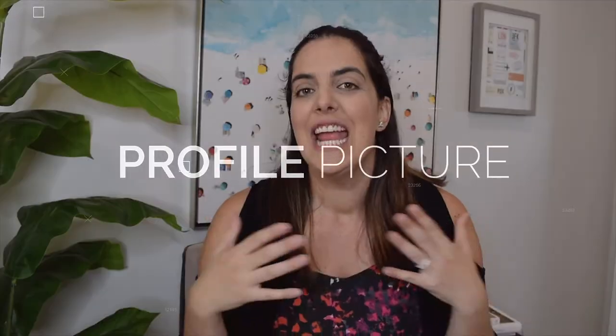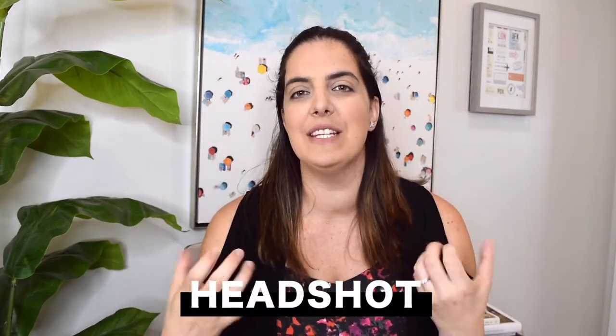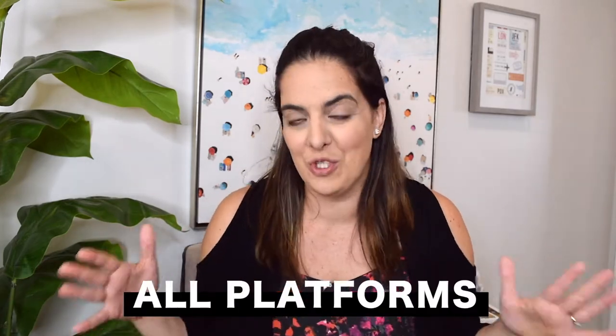For my first tip, let's start with something that isn't even in text form — your profile picture. If you're using Instagram as a personal brand, like an entrepreneur, content creator, or influencer, your profile pic is super important. I always say invest in headshots, whether you take them yourself or get them done professionally. Having a solid, recognizable headshot helps you stand out.